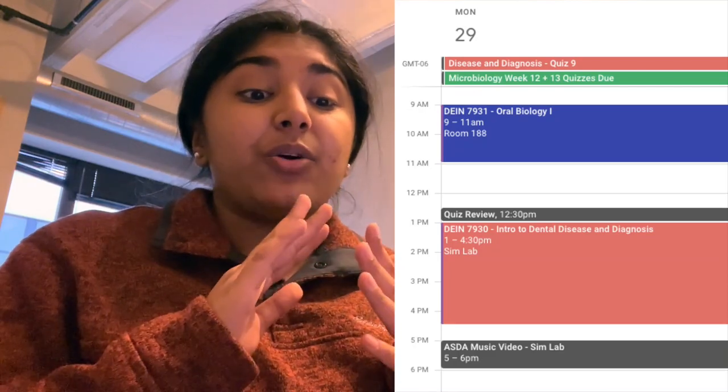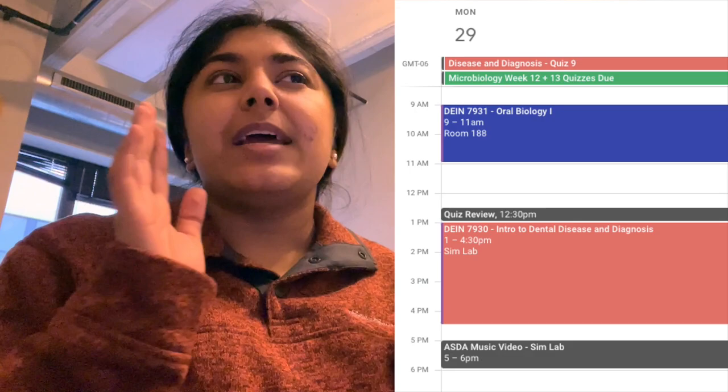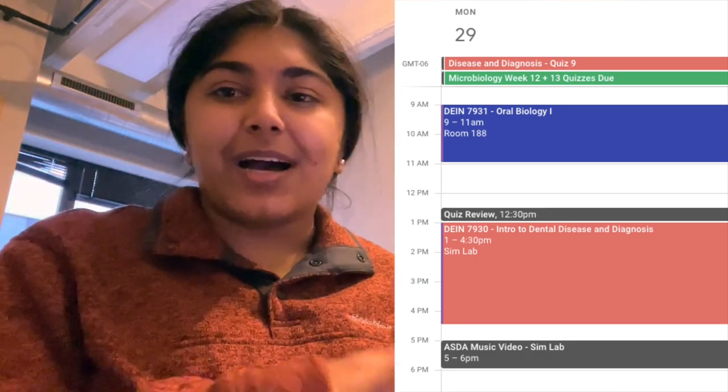I wanted to go over what I have going on this week. I'll insert a screenshot of my schedule, but just going over exams and quizzes coming up. Today we had dental disease class and also had some microbiome quizzes that were due — but I already finished them, so done and over with.